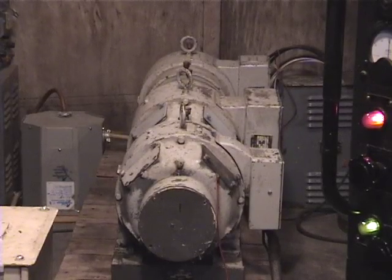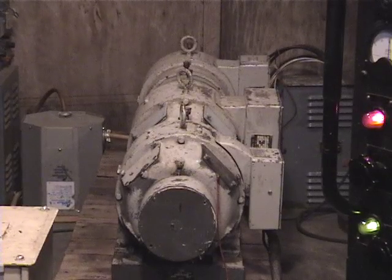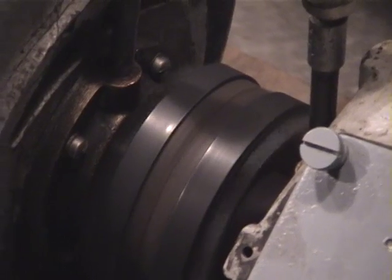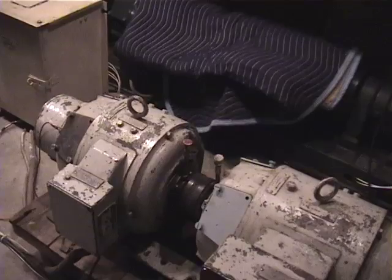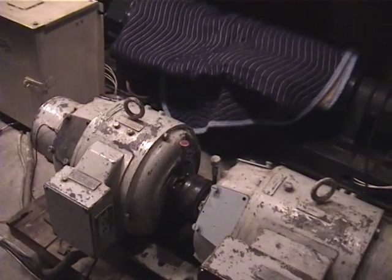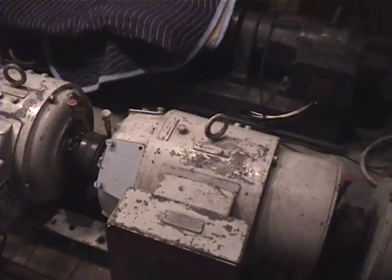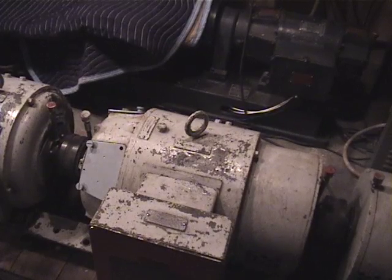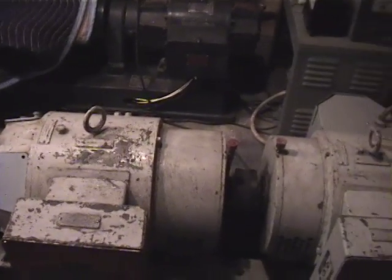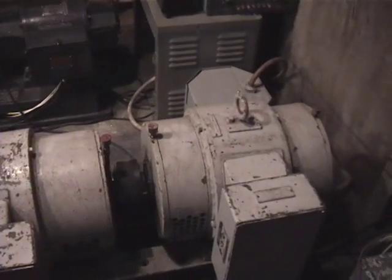This is the end view of the motor generator set — this is the original one that came off the same ship. The unit closest to you in the foreground is the motor: a four-and-a-half horsepower, 115 volt DC motor. Here's a close-up of the coupling of the motor driving the first generator. The first section of the motor generator supplies the auxiliary B-plus and the 10 volts AC, and the next section supplies the 2,000 volts.